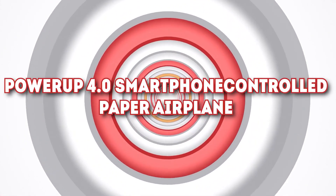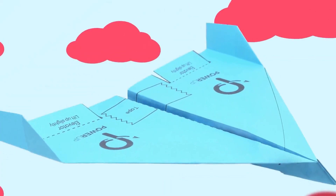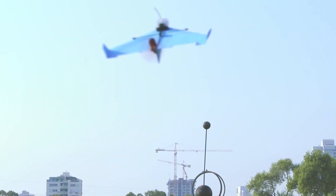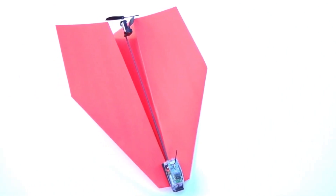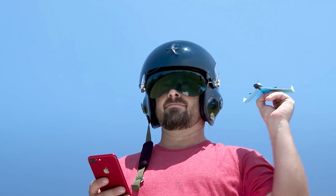Number 6: Power Up 4.0 Smartphone Controlled Paper Airplane. If you're looking for an innovative product that's full of nostalgia, then this gadget is what you're looking for. More a smart tech gadget than a toy, the Power Up 4.0 is a smartphone-controlled paper airplane — the next generation of Power Up's RC line, able to fly with autopilot and its own gyro stabilizer. It has impressive stability and can even perform tricks such as making loops, barrel rolls, and hammerhead maneuvers.